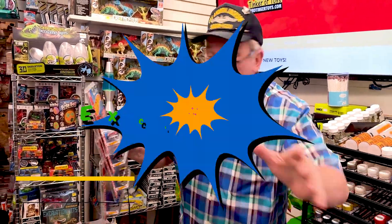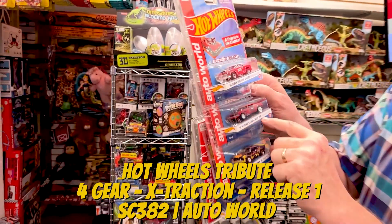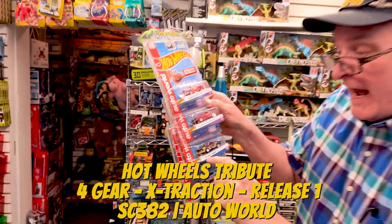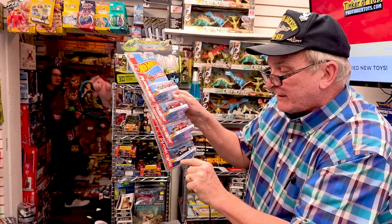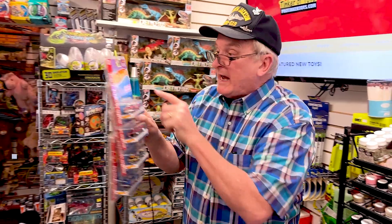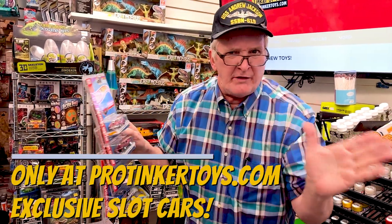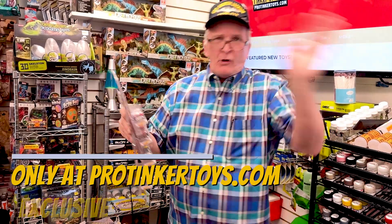We got a brand new assortment, SE382! This is the hottest assortment ever because it's got the 1955 Bel Air Gasser, it's got the 1970 Plymouth Cuda funny car, it's got the 1969 Chevy Camaro, it's got the 1970 Plymouth Duster. This is the hot new assortment — a classic tribute to the classics — and these are classic cars from the 1980s, 70s, going all the way back.